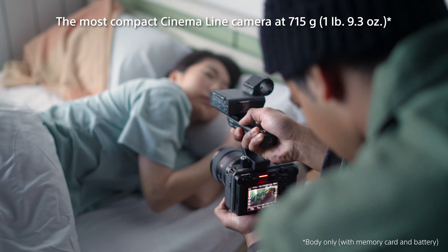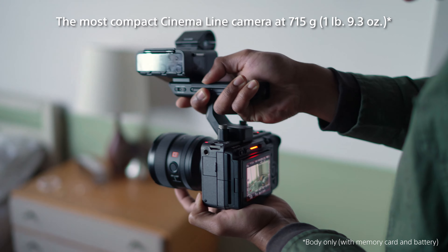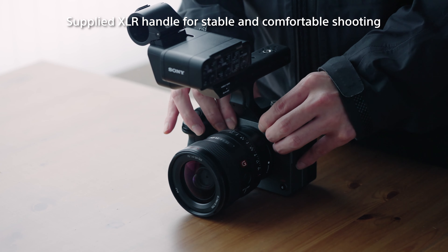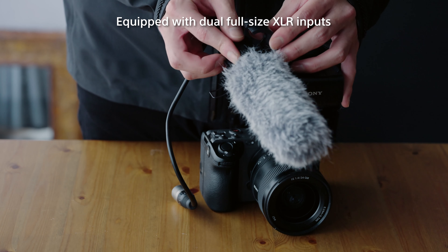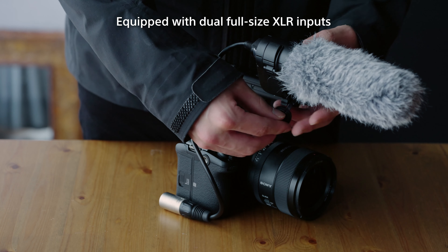The FX3's comfortable operability is a key factor for solo shooters. Despite being the most compact Cinema Line camera, the grip and buttons on the FX3 are carefully located for stability and comfort. An XLR handle is also supplied, making light, easy work of low-position shooting. The handle includes two full XLR-TRS combo connectors, through which 24-bit, 4-channel digital audio is recordable without an external recorder.